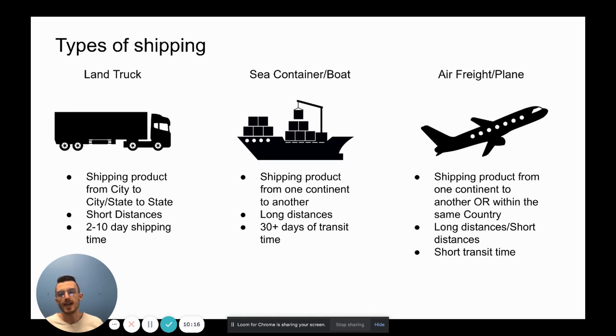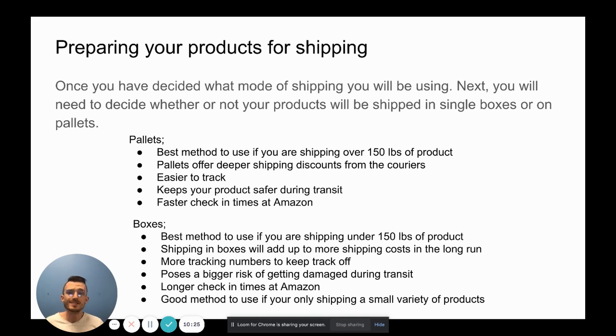Once you've decided on your shipping mode, the next step is to decide whether your products will be shipped in boxes or on pallets. To qualify to ship on a pallet into Amazon FBA, you need 150 pounds of product or more on that pallet. Anything less than 150 pounds, you'll have to ship it in multiple boxes. So 150 pounds or more — pallets. Less than that — boxes.